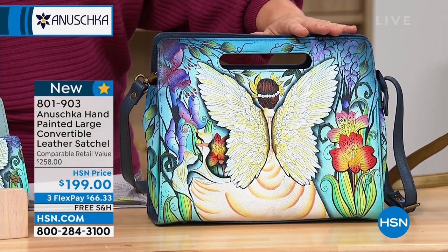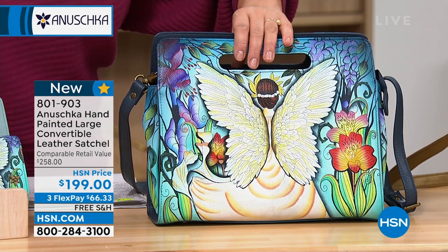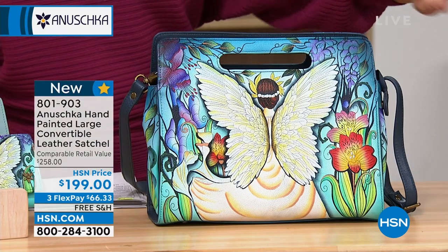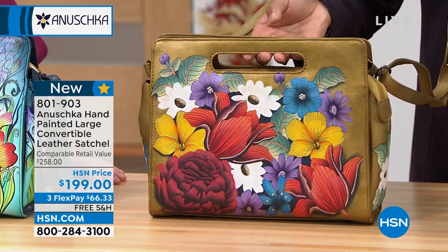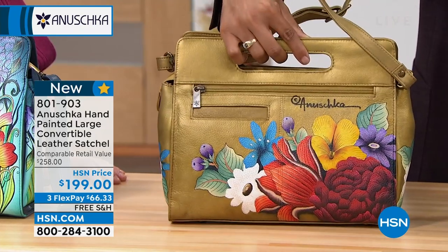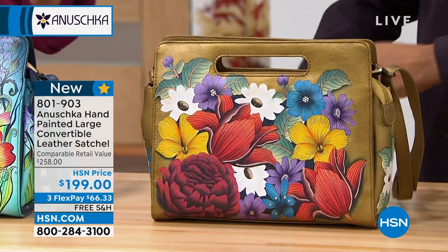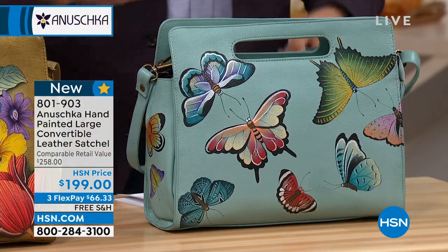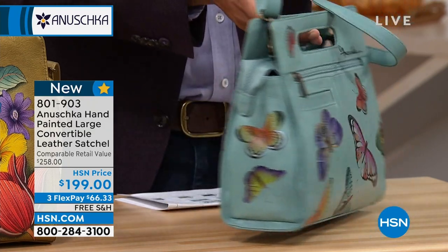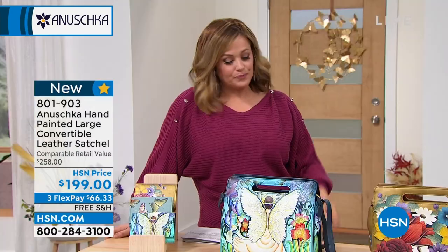This one over here is your Enchanted Garden — I love the angels, and for those of you that collect angels, we do have the matching wallet available as well. In the center there is Dreamy Florals. If you know anybody that adores their gardens and florals, here are some flowers that will never wilt. We also have Butterfly Heaven — this bag is five-star rated, with less than a hundred to go. And of course that top green leather in a nice unique silhouette.